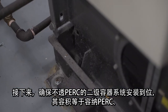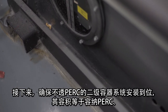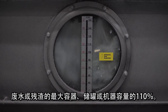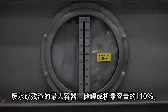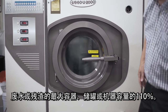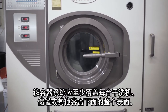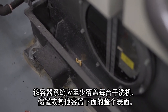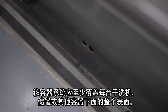Ensure a PERC-impermeable secondary containment system is in place, holding a volume equal to 110% of the capacity of the largest container, tank, or machine within which PERC, wastewater, or residue are stored. This containment system should cover, at minimum, the entire surface below each dry cleaning machine, tank, or other container.